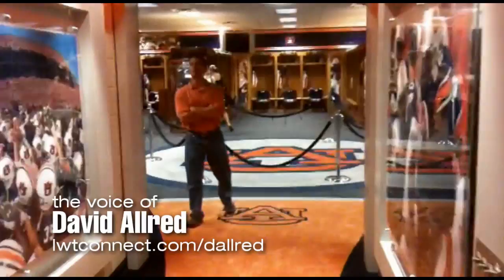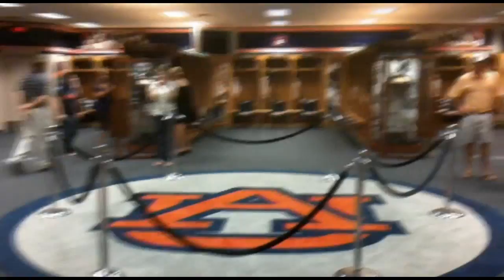We're here at the Auburn University locker room the night before the first game, taking photographs of the newly renovated and outfitted locker rooms.